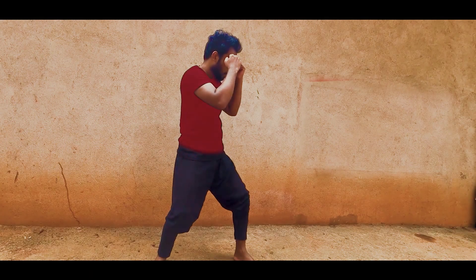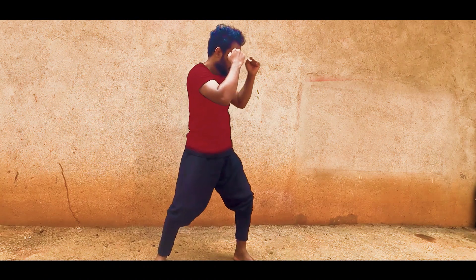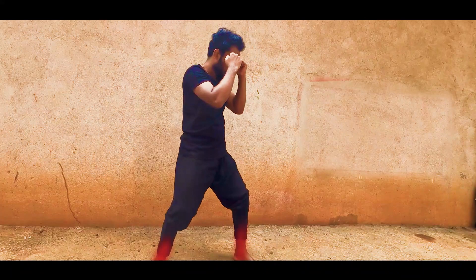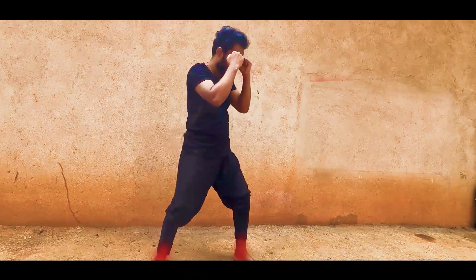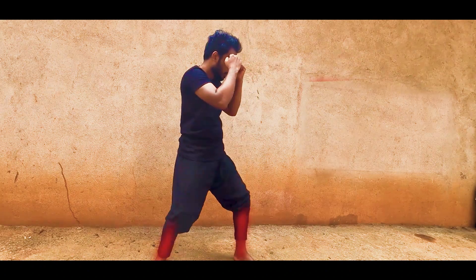Speed: the movement of the upper body greatly affects the speed of this punch. Power: there are two main key factors in power generation — body drive and fist formation. Body drive relies heavily on the posterior and shoulder kinetic chain working together.